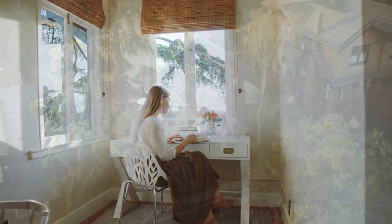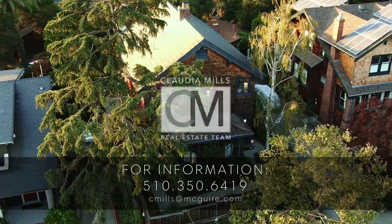To get more information about Claudie's new listing, go to 5868oceanview.com.